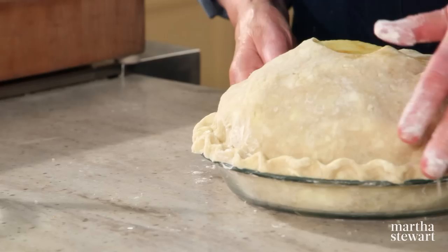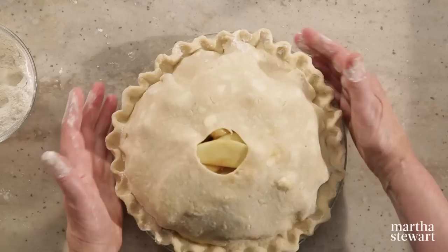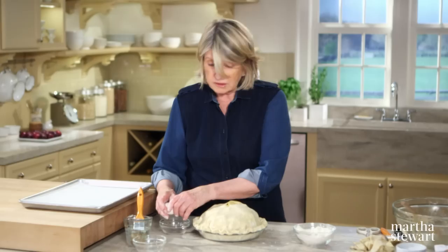I'm just using my four fingers and thumb. That looks really good — I love how this is turning out. Now make an egg wash: one large egg and a little bit of water.